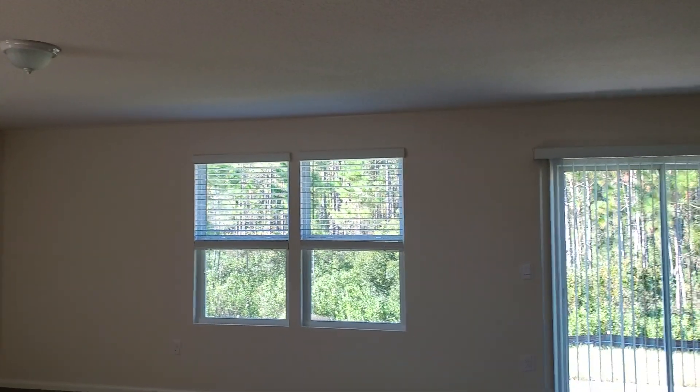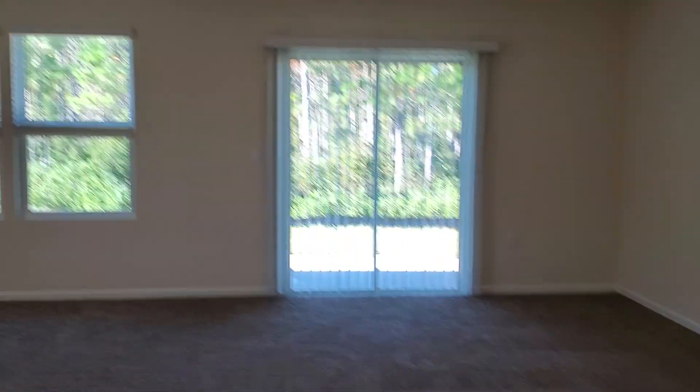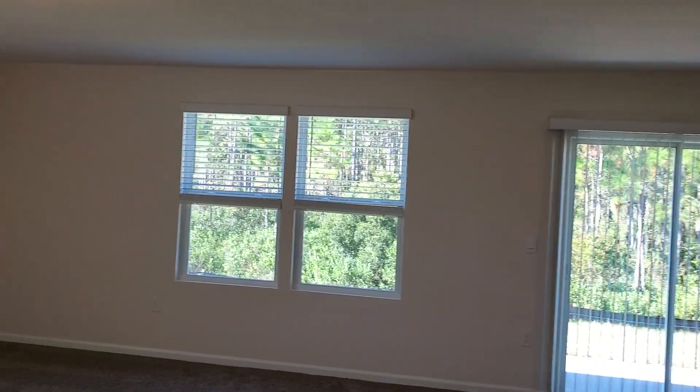Let me cut the lights on for you. You have beautiful recessed lighting in here. That's your sliding glass door, and these are really big windows — they let a lot of light in here.